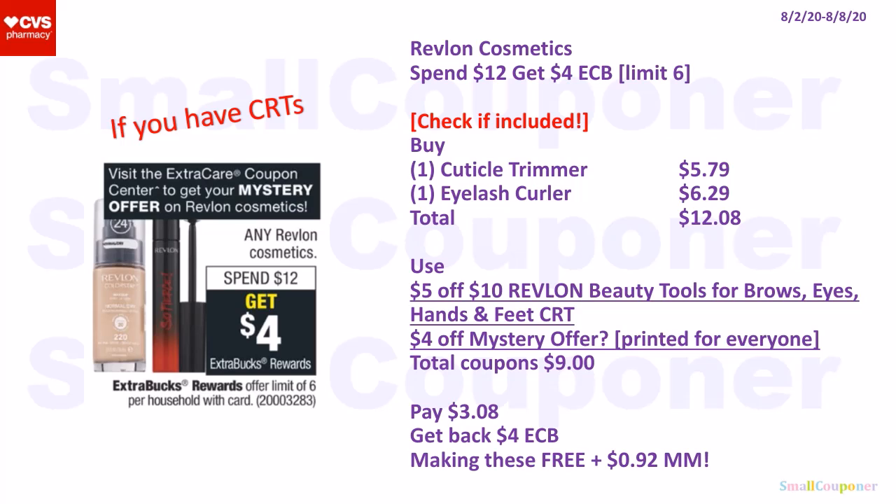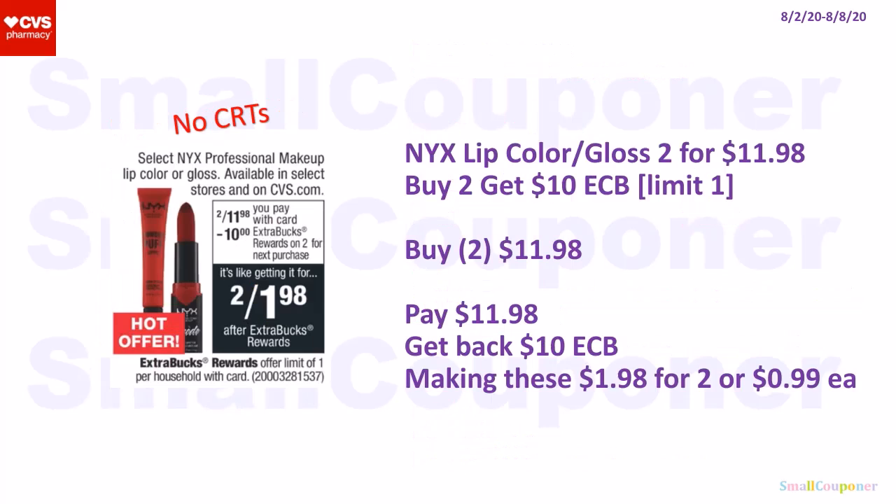Even if you don't have CRTs, this is still a good deal. The NYX lip color or gloss is two for $11.98, and when you buy two, you get a $10 extra buck; limit of one. Buy two for $11.98, get back a $10 extra buck, making these $1.98 for two or $0.99 each. If you have any cosmetics or NYX CRTs, it will make it an even better deal.